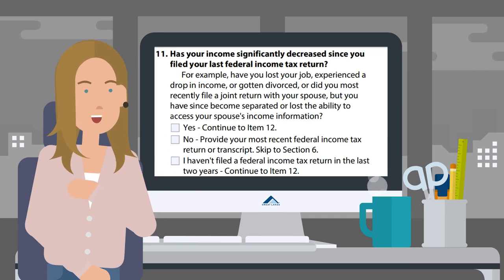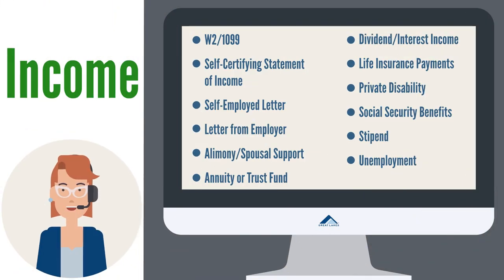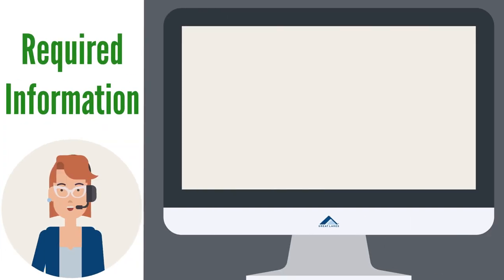For most, this means a pay stub — if you receive pay stubs, send one of those. If you receive another type of income, send documentation of that as well. This would include: a W-2 or 1099 tax documents, a self-certifying statement of income, a self-employed letter, a self-employed pay invoice, a letter from employer, alimony or spousal support, an annuity or trust fund, dividend interest income, life insurance payments, private disability, social security benefits, a stipend, or unemployment.